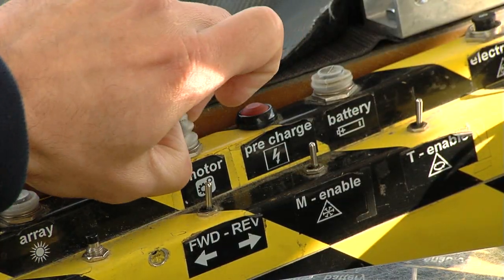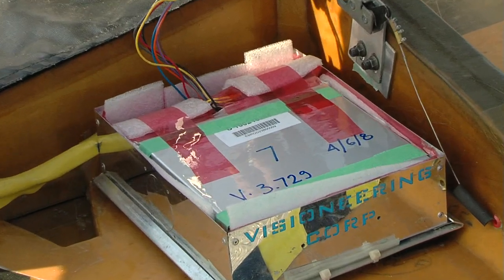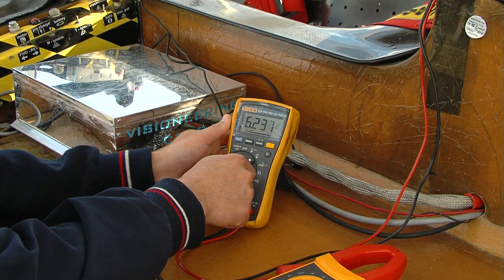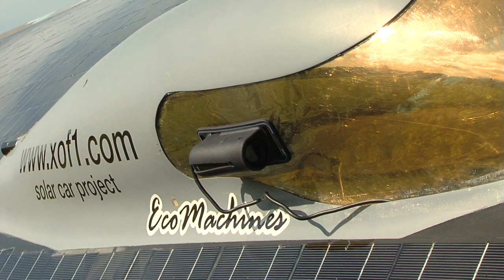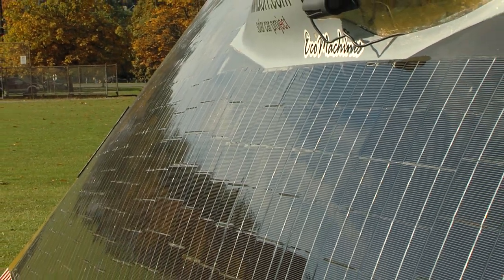One way of looking at it — it is an electric car. It has a bank of batteries; we are using lithium-ion polymer batteries to store energy. It has an electric motor, but instead of plugging into the wall to charge the batteries, you plug into the sun. The top of the car is covered in solar cells, and the cells convert light into electricity. All together,